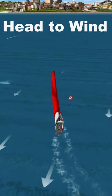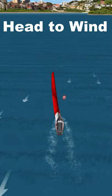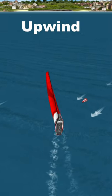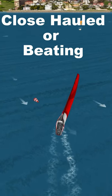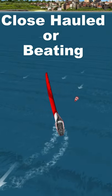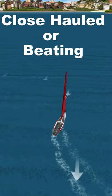We can't sail directly into the wind, called head to wind. If we want to go in that direction we zigzag on what is called an upwind course. This is also known as sailing close hauled or beating. To turn from one zig to the other zag is called tacking or going about.